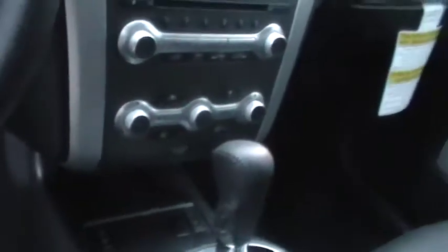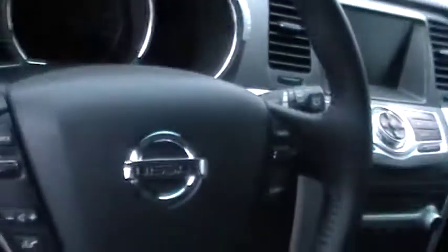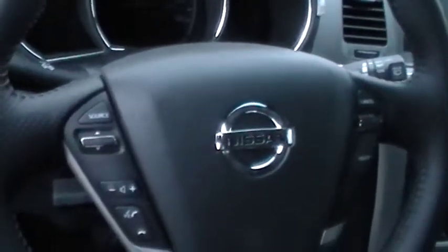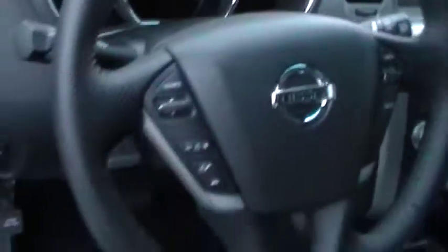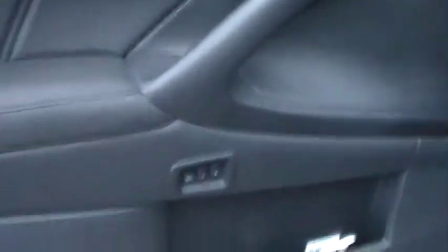This one also has a sunroof. The right side of the steering wheel is your cruise control functions, and the left side is your Bluetooth and more audio controls. This one also has the memory seat buttons, which are there on the arm rest of the door.